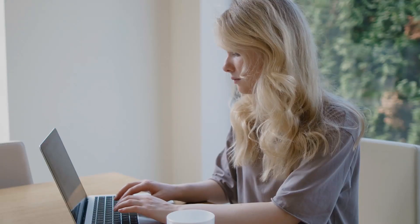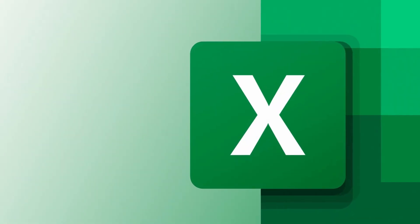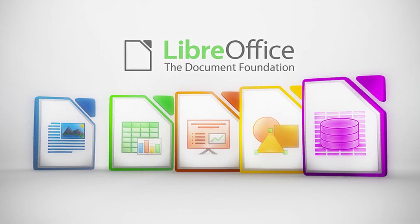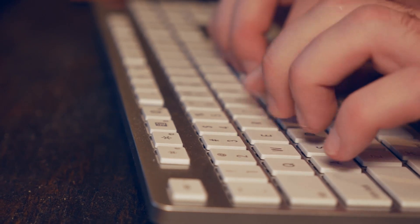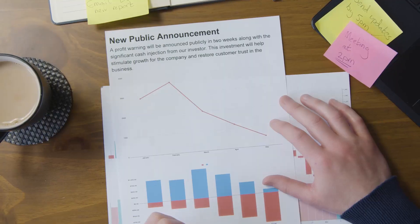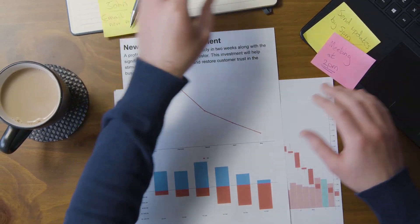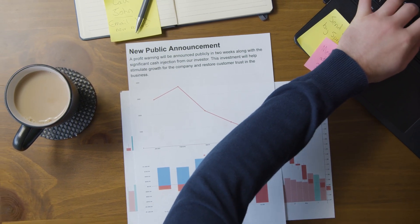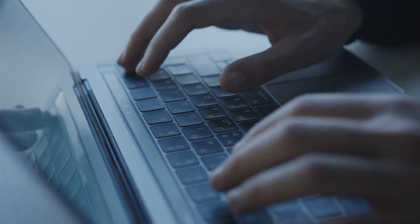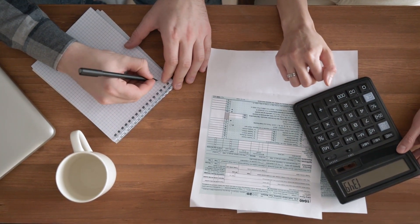Starting off simple, we have normal spreadsheet applications like Microsoft Excel, LibreOffice, or Google Sheets. Any of these will do and have been used by preppers everywhere for simplicity and ease of use. You can also use macros to make your spreadsheets more robust — for example, automating color coding for items with an expiration date, or to remind you when you need to rotate out your stores.